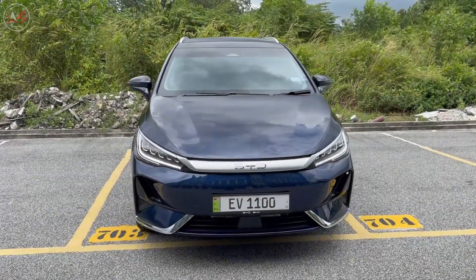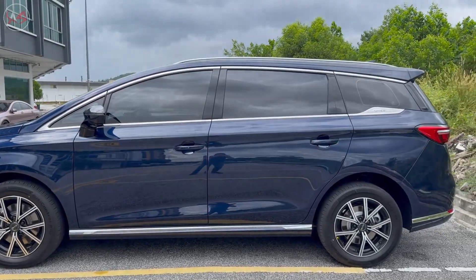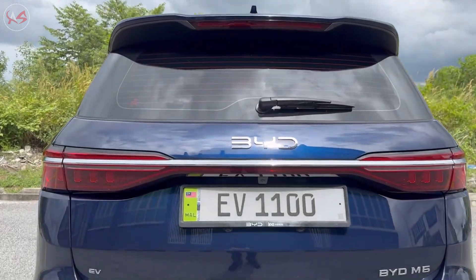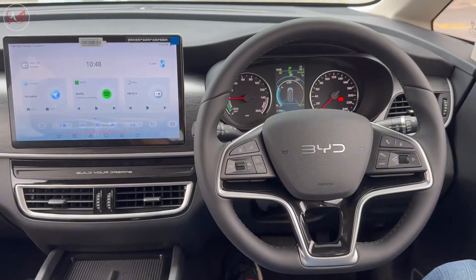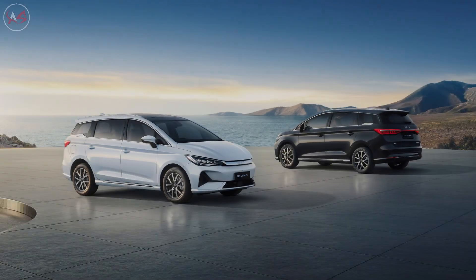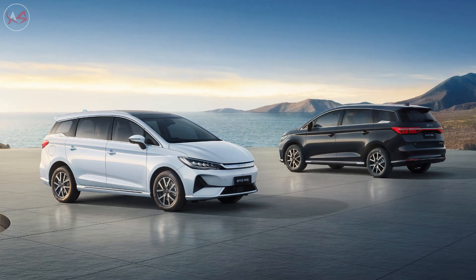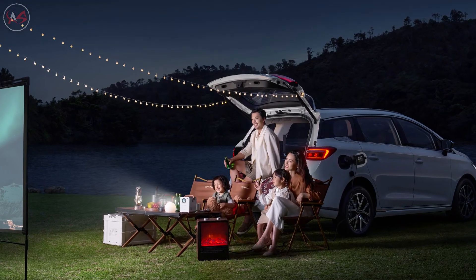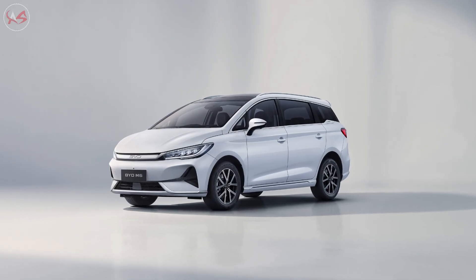But safety isn't the only priority. The BYD M6 is also designed with the environment in mind. Its electric powertrain produces zero emissions, making it a guilt-free option for eco-conscious drivers. And with its advanced battery technology, you can go up to 250 miles on a single charge, making it perfect for road trips or daily commutes.